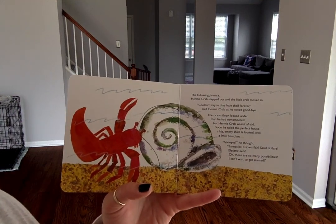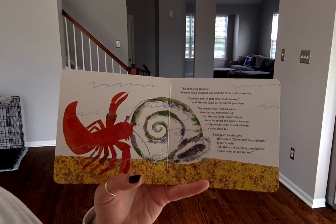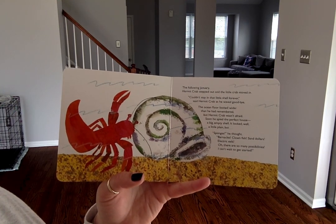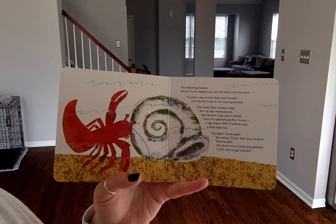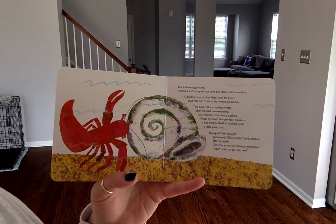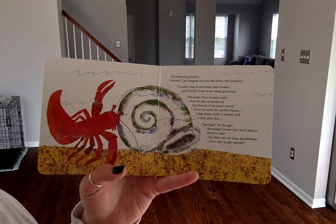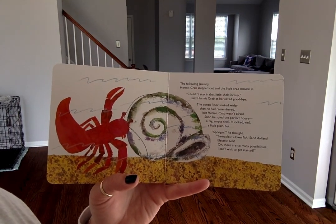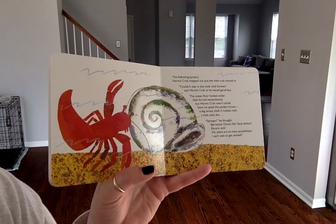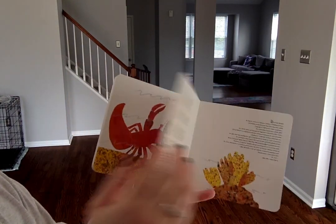The following January, hermit crab stepped out and the little crab moved in. "Couldn't stay in that little shell forever," said hermit crab as he waved goodbye. The ocean floor looked wider than he had remembered. But hermit crab wasn't afraid. Soon, he spied the perfect house — a big empty shell. It looked, well, a little plain, but sponges, he thought — barnacles, clownfish, sand dollars, electric eels. Oh, there were so many possibilities. "I can't wait to get started." The end.